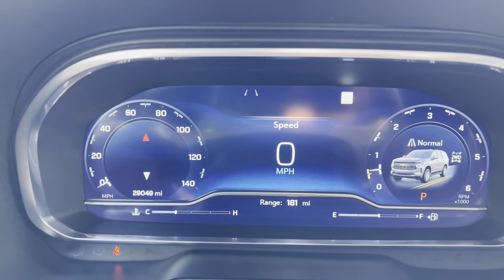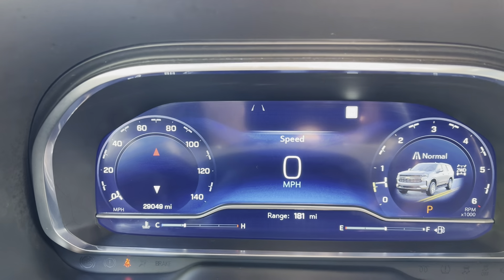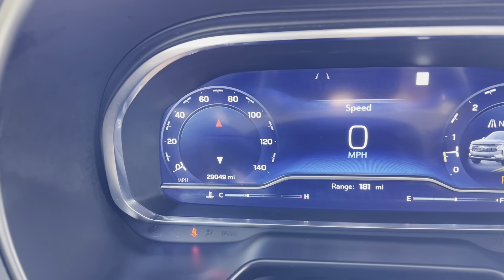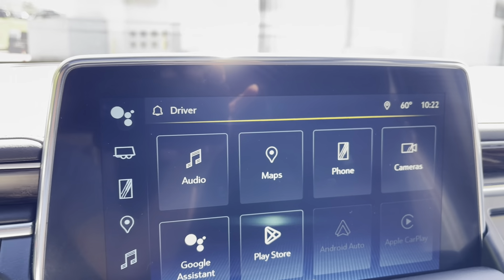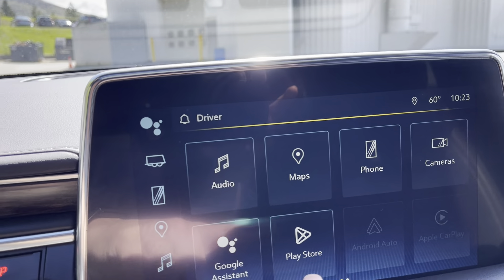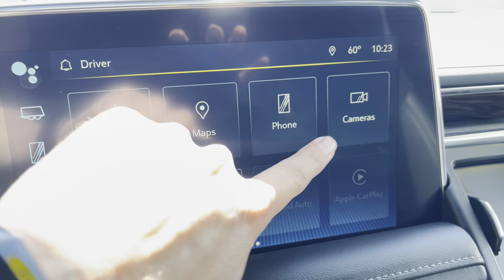This is all configurable — I have it on the factory default but everything can be changed. You can decide what you want to see on the left, on the right, in the center, even the gauges underneath. As you can see, mileage is just over 29,000 miles. Over in the big center touchscreen you have your audio — AM, FM, satellite radio, Google Assistant and Play Store capability, Android Auto, and Apple CarPlay.